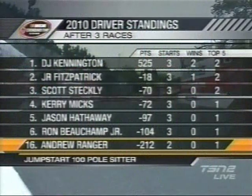Fitzpatrick will start on the outside of row one. But if you look down the points table, you'll see the name of Andrew Ranger barely making it — the defending and two-time NASCAR Canadian Tire Series champion is running only a partial series in 2010. But he's come in here and grabbed the pole, and he's with our Todd Lewis.